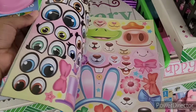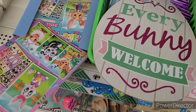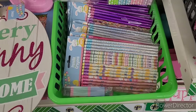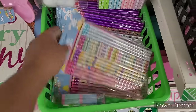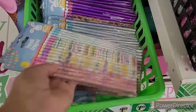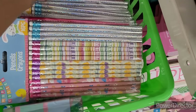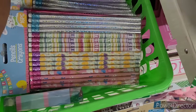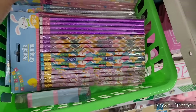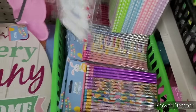Very vibrant colors. Who wouldn't love to get some of this in their little Easter basket? Everybody welcome. Then they got some Easter pencils and I'll see those. All right, making our way through here with the pencils.